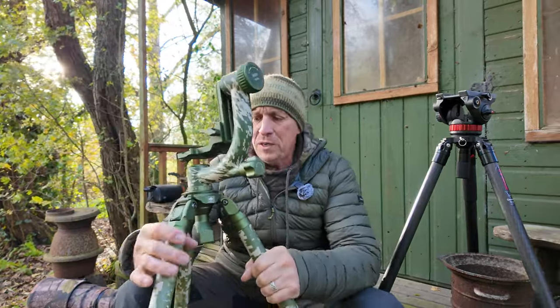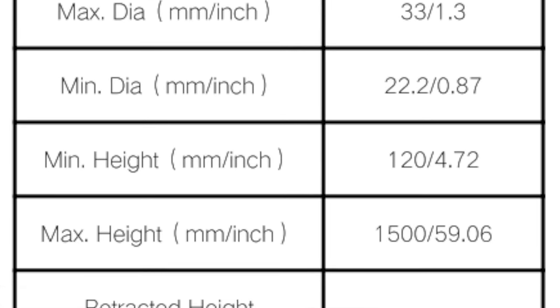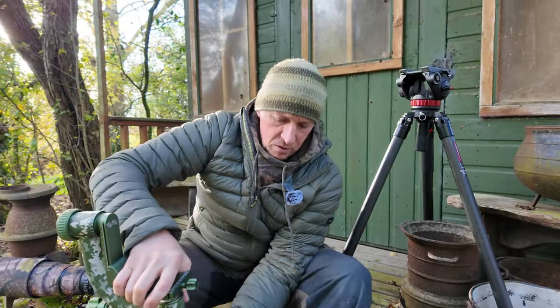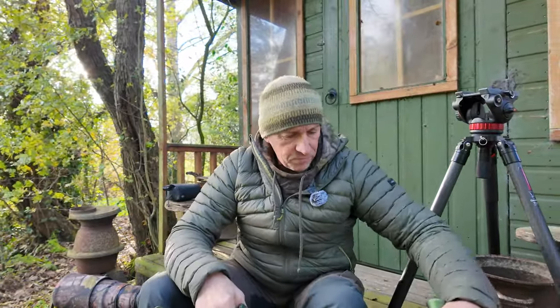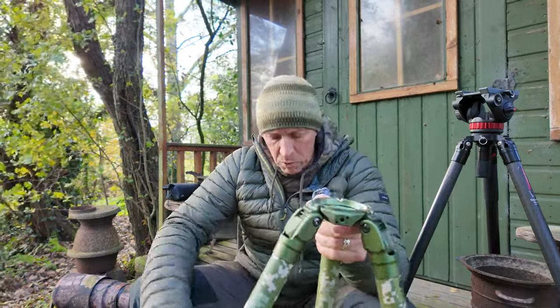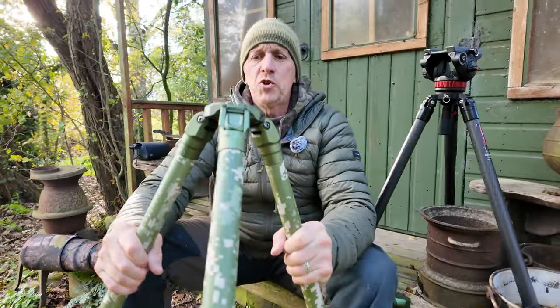I'll put all the dimensions on screen — the weight and the folded height. So that's it fully folded down. It comes in two parts: the gimbal part and the tripod legs. To separate them there's a big nut you turn five or six turns and it comes off. There's the tripod legs and then the actual gimbal part.